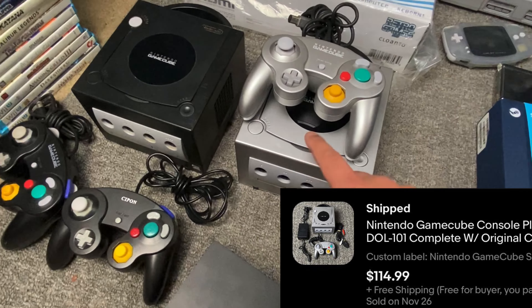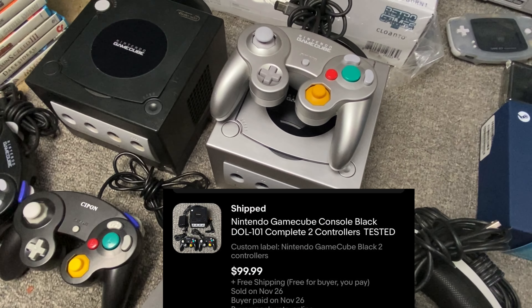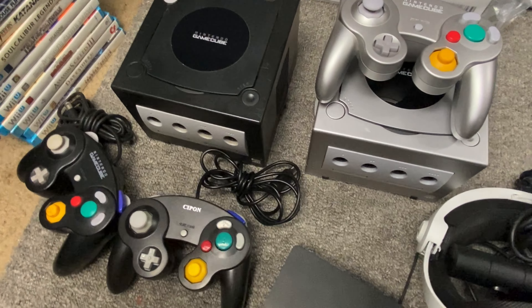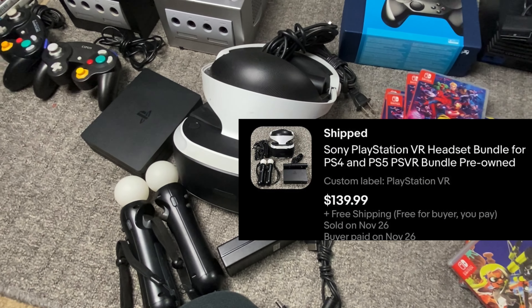Two GameCubes sold here. The platinum fully complete super clean one sold for $115, and then one with two controllers sold for $100. Then we got a PlayStation VR that sold for $130 to $140.